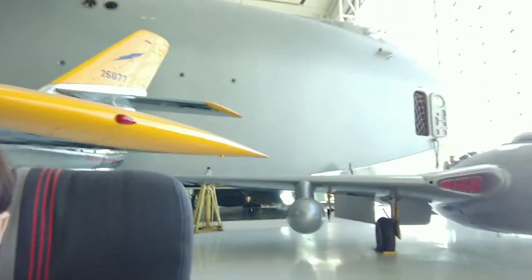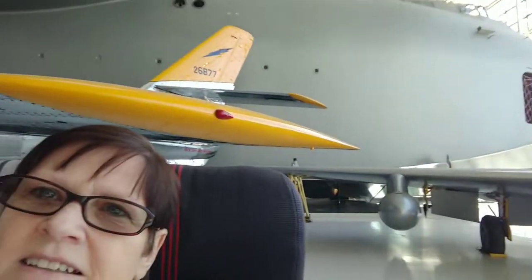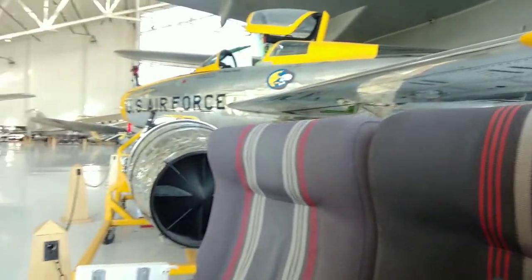Hi everyone, how y'all doing today? I'm sitting here below the Spruce Goose. This is my fun for today.